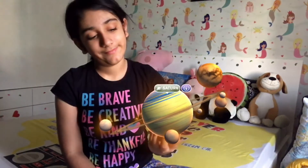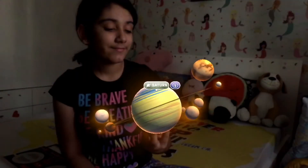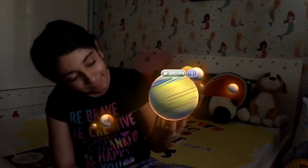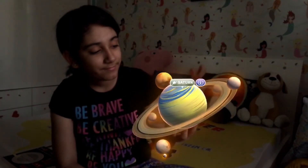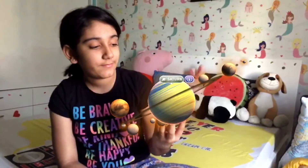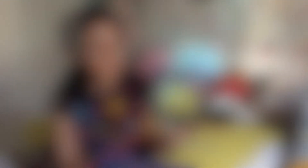Saturn is the second largest planet in our solar system. It's a gas giant with seven groups of rings, and it has at least 53 moons in its orbit, with a possible total of 62 moons.